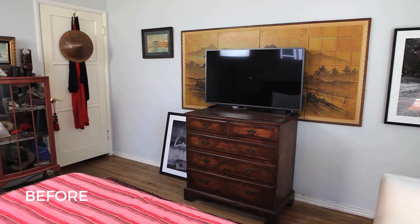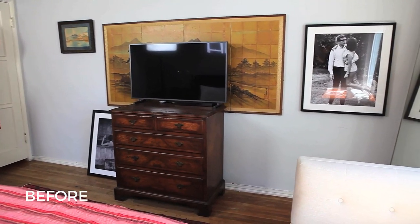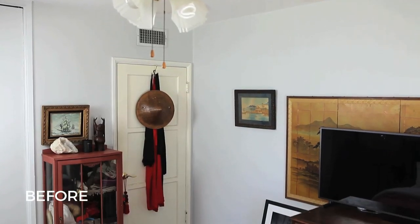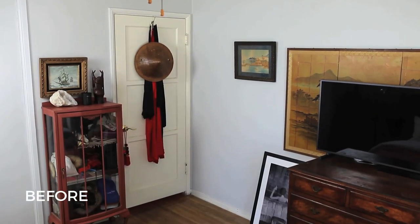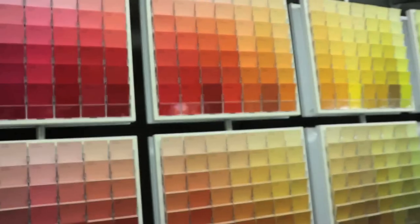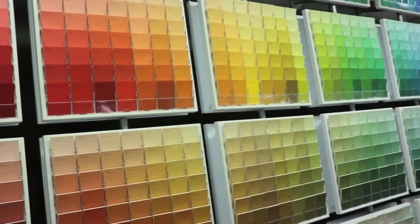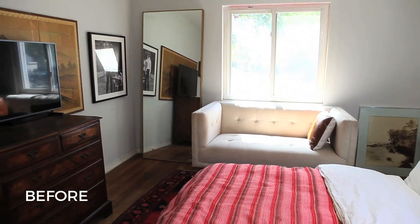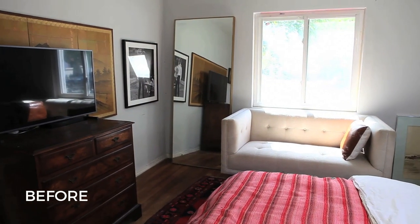I teamed up with Sherwin-Williams to choose a brand new color for my walls and also to just redecorate, rearrange and give my space a whole new vibe. I moved into this bedroom. The paint color is not awful, but I did not choose it and it just very much needs to be painted. It needs to be freshened up, livened up.